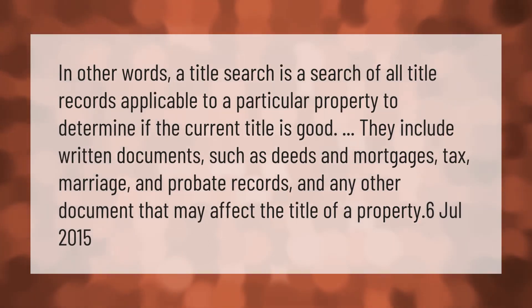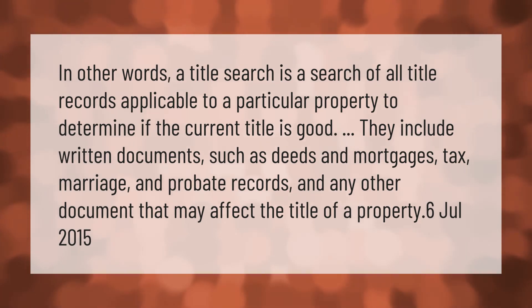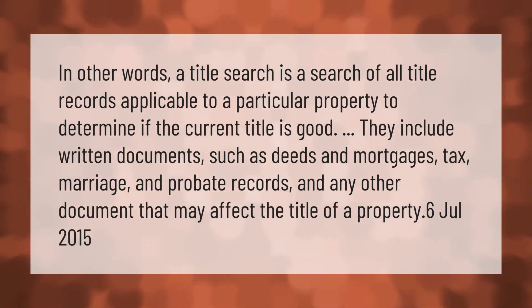A title search is a search of all title records applicable to a particular property to determine if the current title is good. They include written documents such as deeds and mortgages, tax, marriage, and probate records, and any other document that may affect the title of a property.